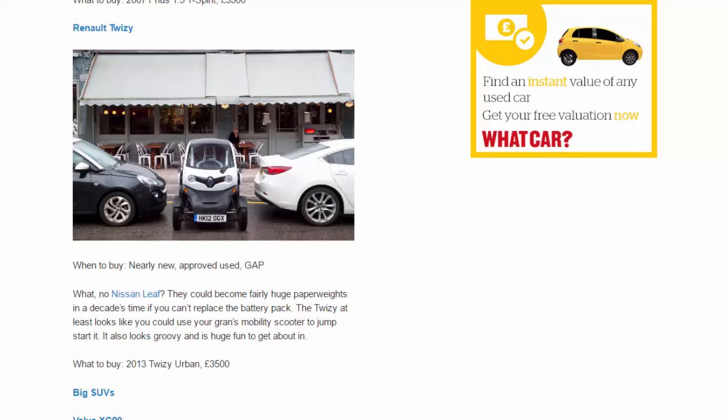Renault Twizy. When to buy: nearly new, approved used, gap. What, no Nissan Leaf? They could become fairly huge paperweights in a decade's time if you can't replace the battery pack. The Twizy at least looks like you could use your gran's mobility scooter to jump-start it. It also looks groovy and is huge fun to get about in. What to buy: 2013 Twizy Urban, £3,500.